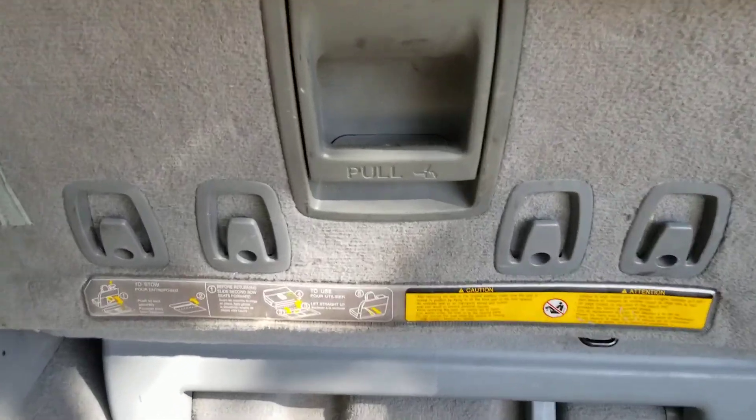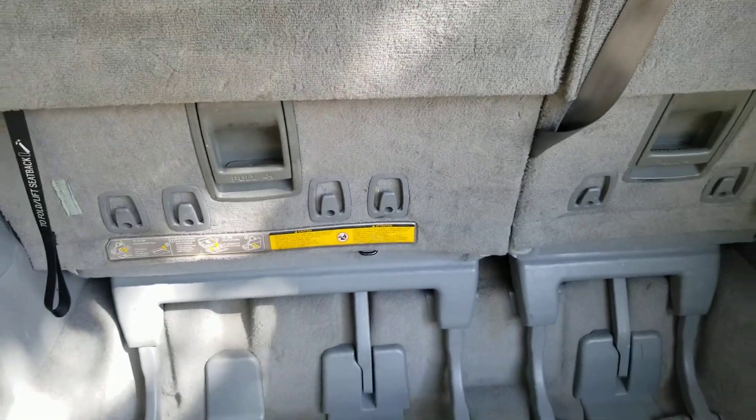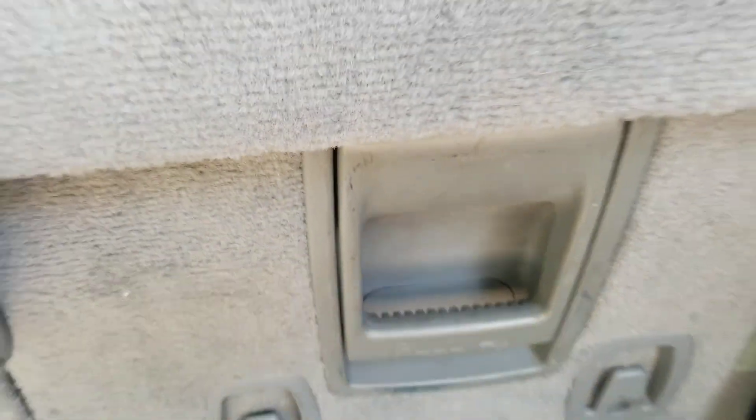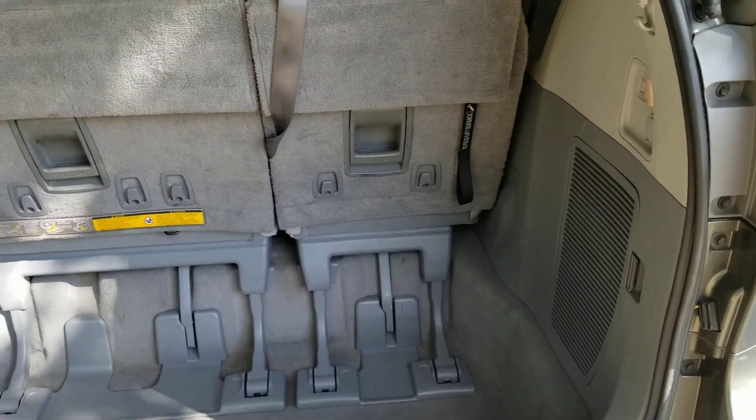You just pull on that handle and the back seat folds down on both sides. Then that levels out and you've got even more room if you don't want to use the third seat.